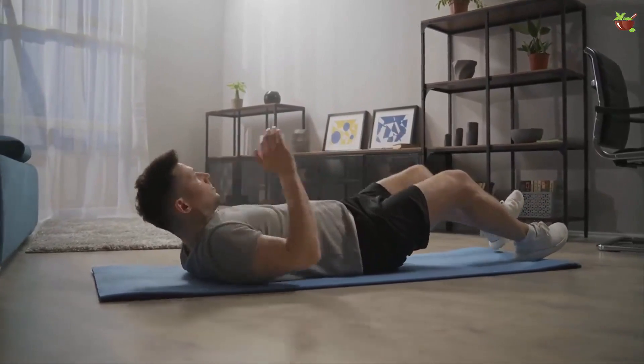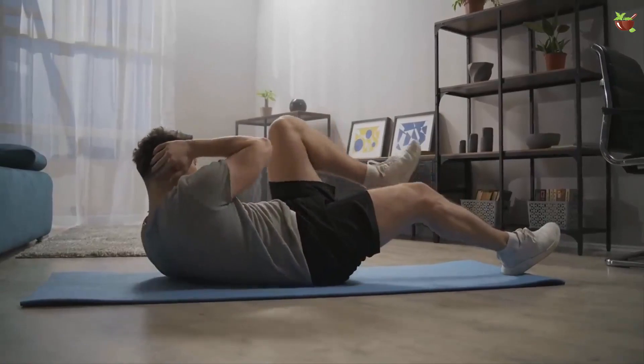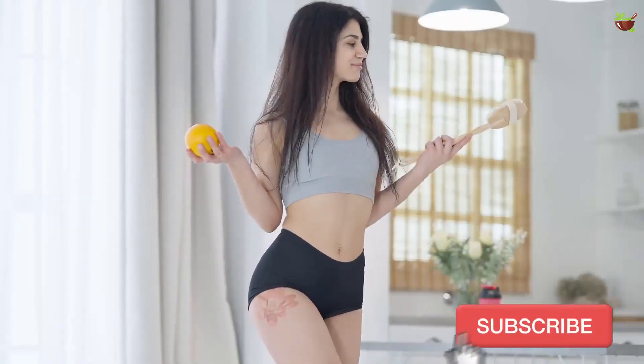It is important to exercise daily, but if that is not possible, look for ways to do it at least three times a week. The most beneficial exercises for our legs are walking, running, walking up and down stairs, swimming, yoga, and cycling.